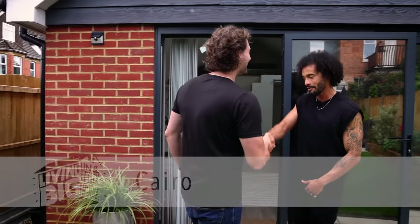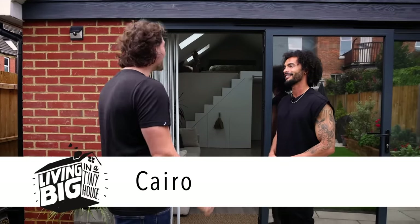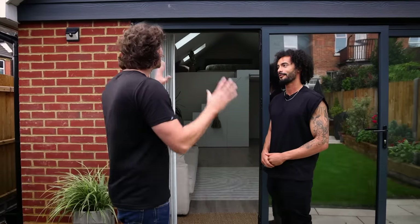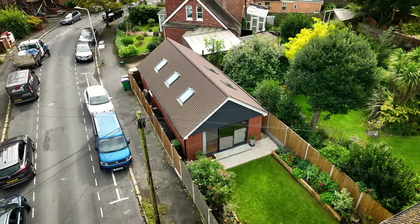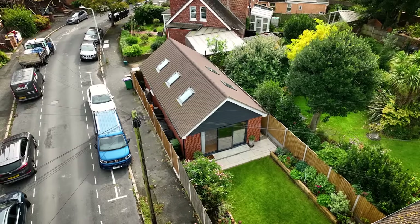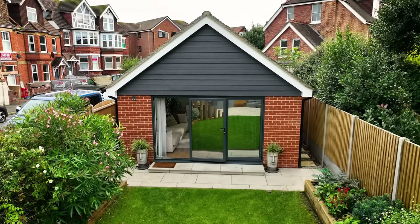Hey Cairo, how are you? Very well, brother — you good? Very well, thank you. I'm super excited to be here. This is such a cool house that you've created. Thank you, yeah, it took a while but we finally got here. Can you tell me first of all about what you've created here, because it's a little bit unusual what you've done, isn't it?